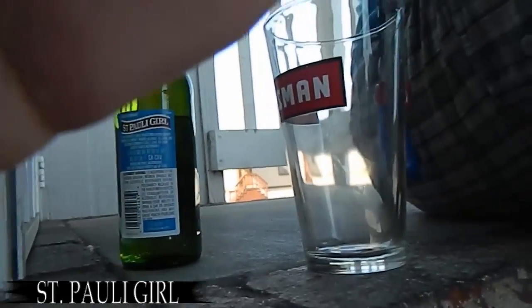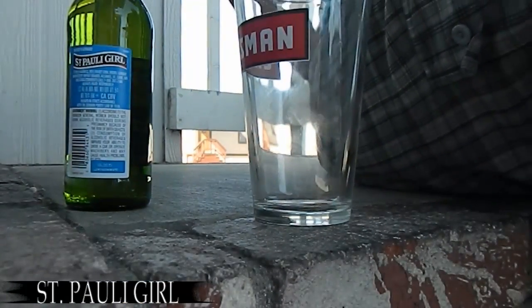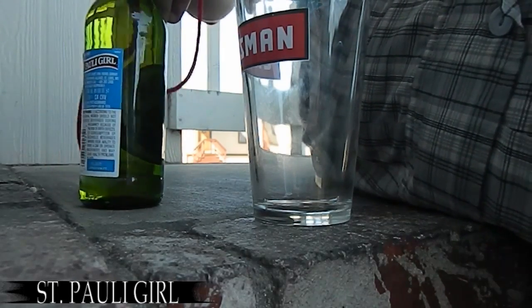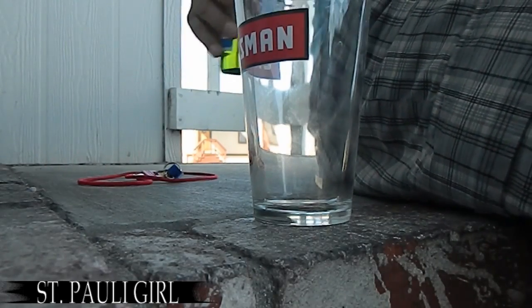Let's open this sucker up. So I'm going to have to put the camera down. Odin's here, but he's behind the door.